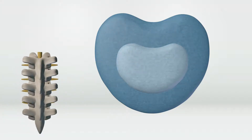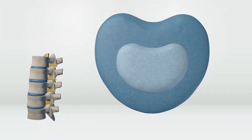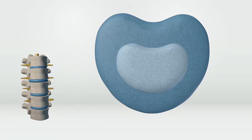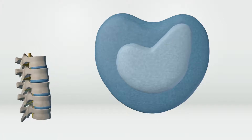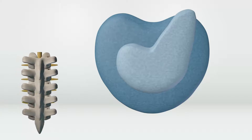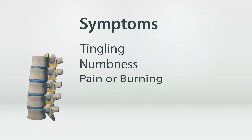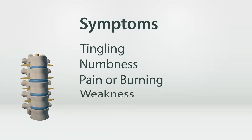This means that as you age, your chances of having a slipped disc increase. A slipped disc occurs when the nucleus pulposus protrudes through the annulus fibrosis. If the disc bulges enough to push against the nerve roots, you may start feeling symptoms like tingling, numbness, pain or a burning sensation, or weakness in your muscles.